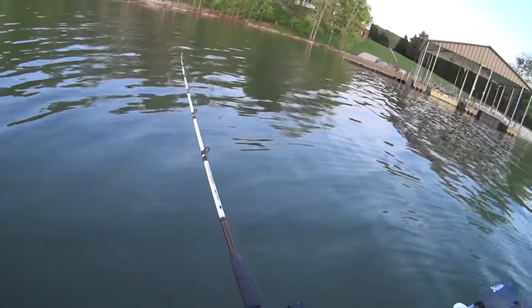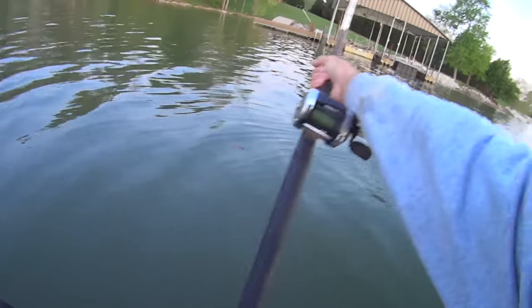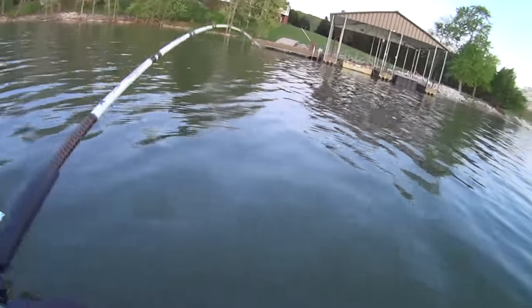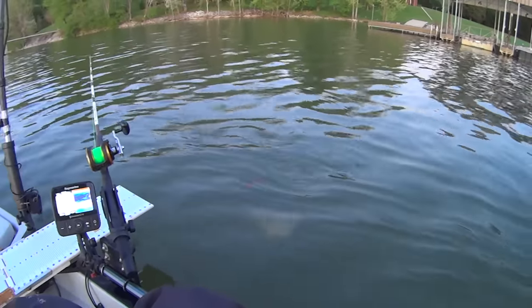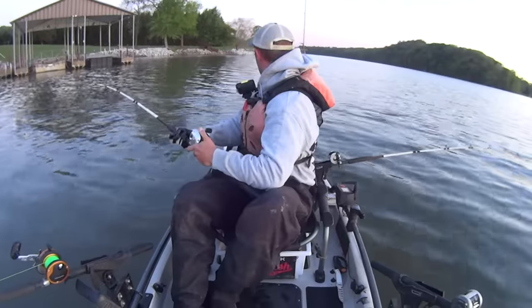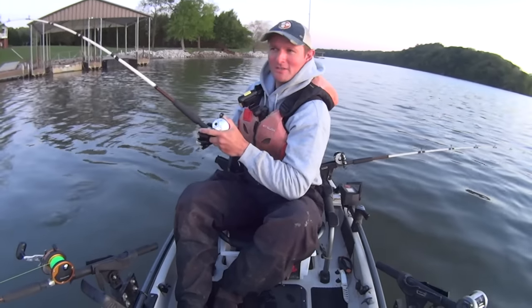He's swimming with it - get ready, that rod tip's getting ready to go down. There it goes. I'm just gonna let him take it. Let's see what we got here. Man, that's the smallest one of the day right here - dinkity doodah. I got stripers busting here behind me, if you can see that far on camera.